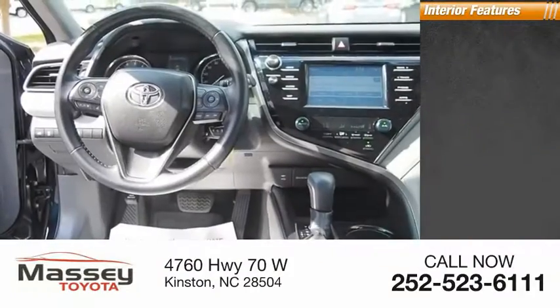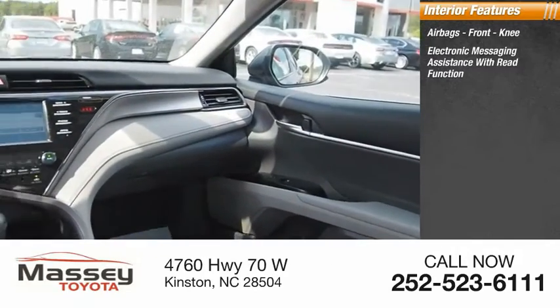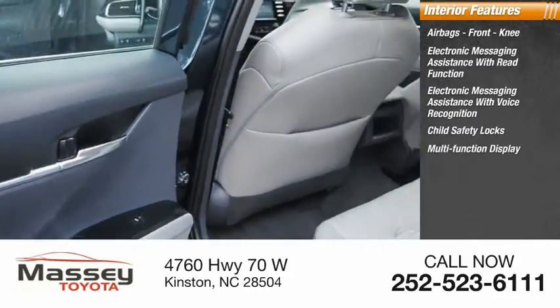Inside you'll find airbags, front knee airbags, electronic messaging assistance with read function, electronic messaging assistance with voice recognition, child safety locks, and a multi-function display.